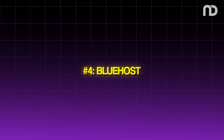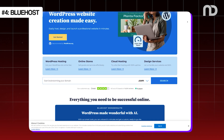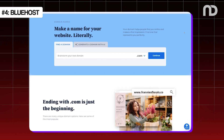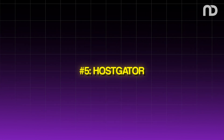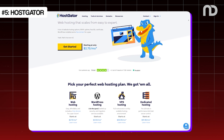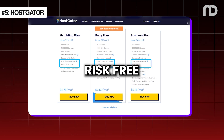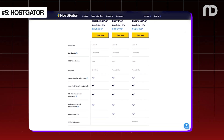Fourth, Bluehost. Bluehost is a favorite among beginners. With any of their hosting plans, you get a free domain for the first year of its registration. They also include a free SSL certificate, which is crucial for website security. Bluehost's user-friendly interface and 24/7 support make it an excellent choice for newbies. Fifth, Hostgator. Hostgator offers a reliable web hosting service with free domain perks. You get a free domain for the first year with any of their hosting plans. Hostgator provides a 45-day money-back guarantee, so you can try their service risk-free. Look out for their renewal rates and additional features like SSL certificates and privacy protection.